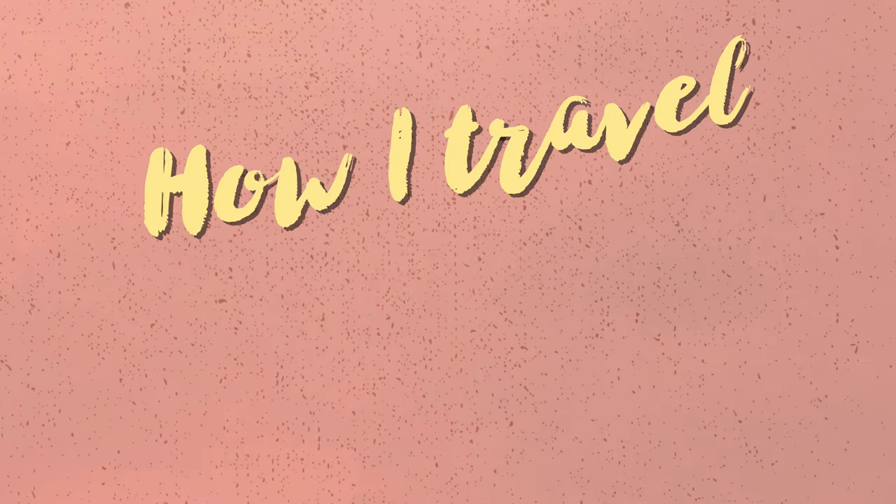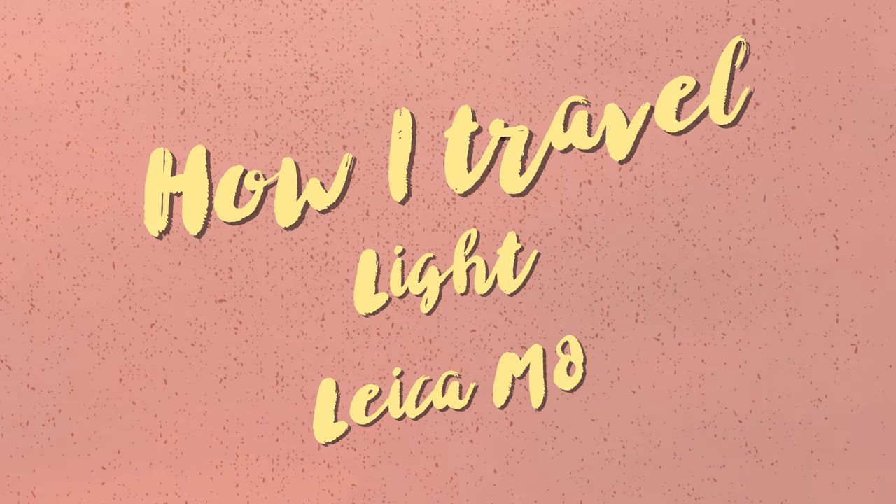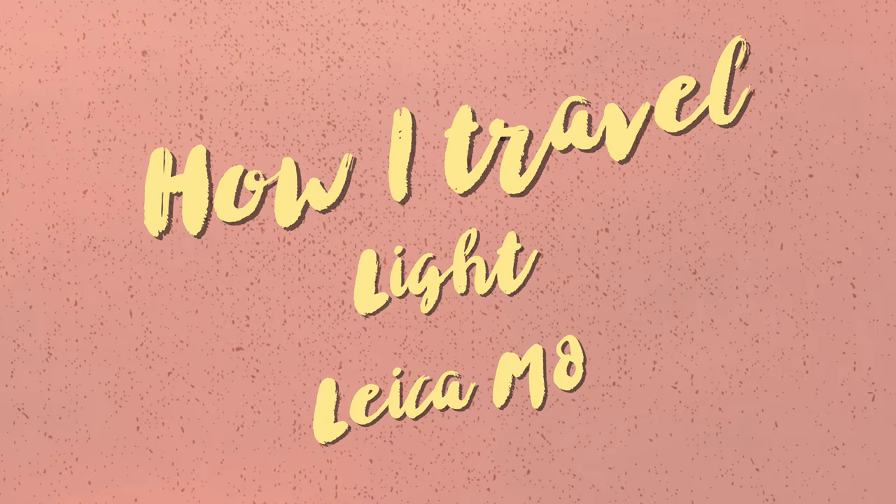Today I wanted to talk about how I travel light with my everyday gear. I'll lay a few things out and talk about what I like to carry and what I do with them when I go out for short photo walks.